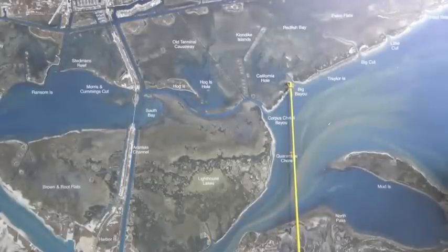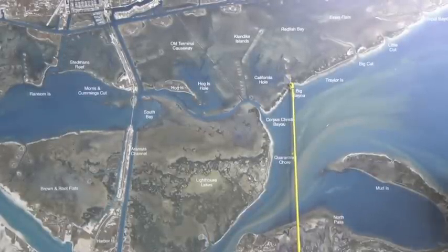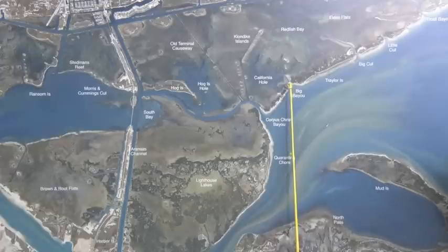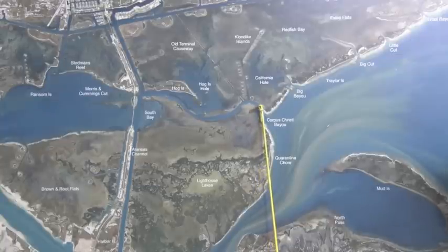Over at Big Bayou, there's been some schools of black drum right in here and they've been right up and down through here. Shrimp with crab bites — the crab flavored ones seem to be working the best. Also, here at Corpus Christi Bayou, in this area right in here, there's been some schools of drum the same way.